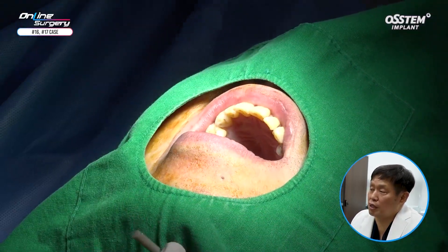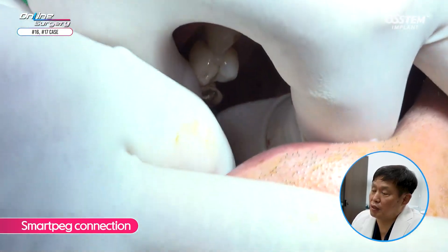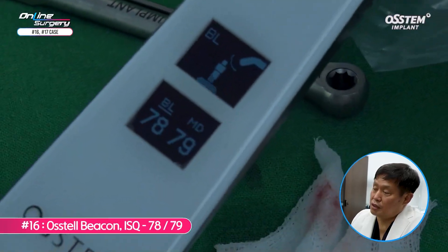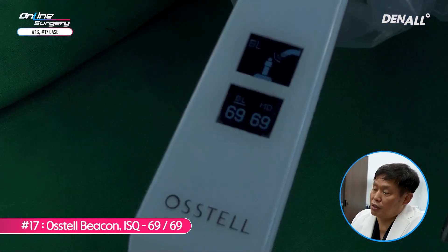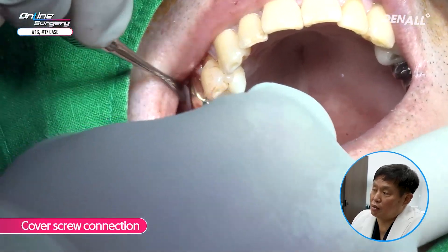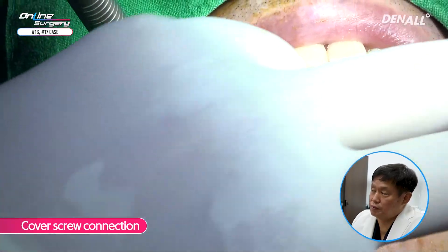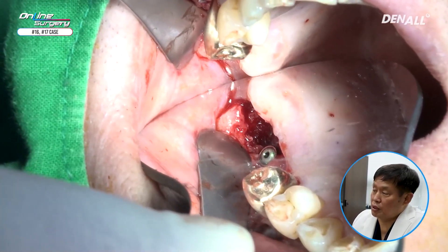Hex positioning was checked using a mirror. SmartPak was used to measure ISQ values. In number 16, it was 78 and 79 — favorable. In number 17, because there was no alveolar bone in the distal area, it was 69 and 69 — not bad, and comparatively favorable. In order to proceed with GBR, cover screws were connected to both number 16 and number 17.